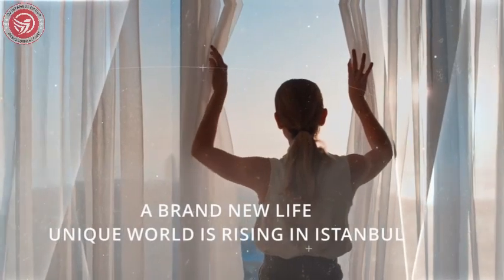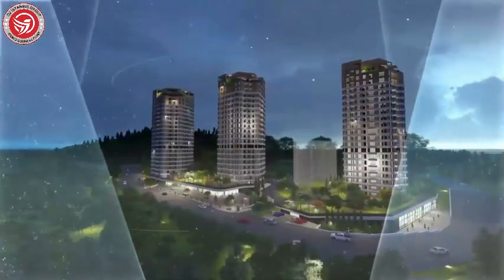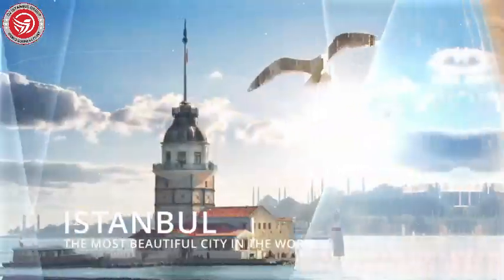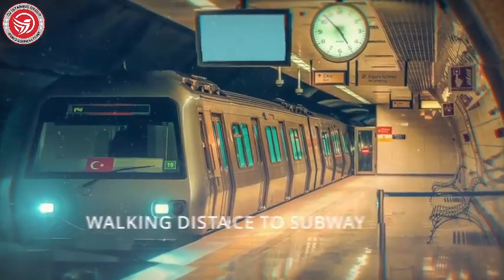A brand new life — a unique world is rising in Istanbul, one of the most beautiful cities in the world. With a location within walking distance to subway and Marmaray train stations, this privileged project puts the city at your fingertips.